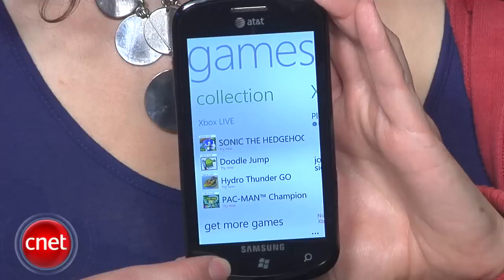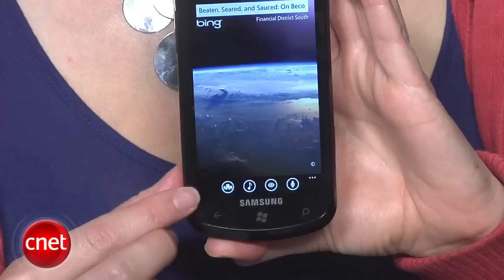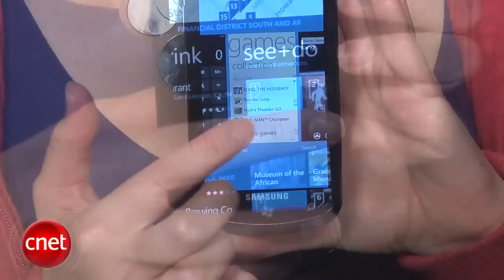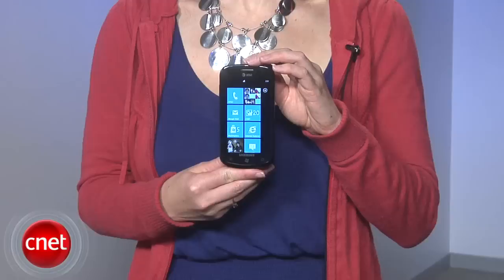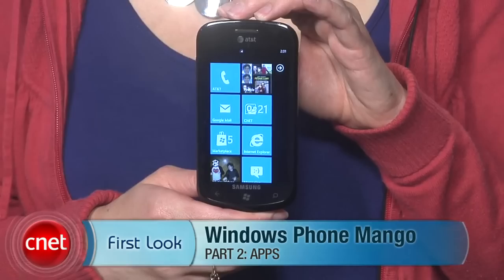The last new feature I want to show you is multitasking. To easily switch from one open app to another, you just press and hold the back arrow under the screen. You'll see the apps shrink into thumbnail sizes, and then you can swipe around and select the open pages. Just remember, this is a technical preview, so Microsoft has more time to refine some of its features before the update officially comes out this fall. I'm Jessica Dolcourt with CNET — this is Windows Phone Mango, and don't forget to check out our hands-on review of the Mango preview on CNET.com.